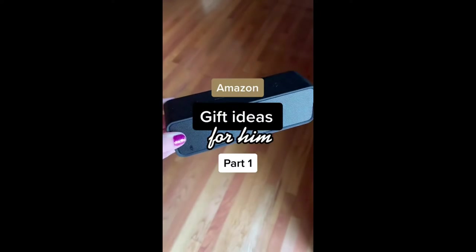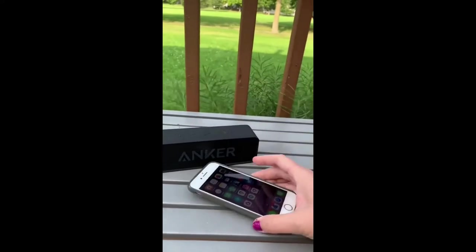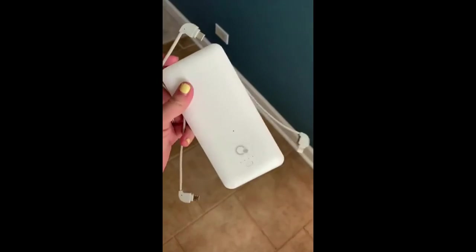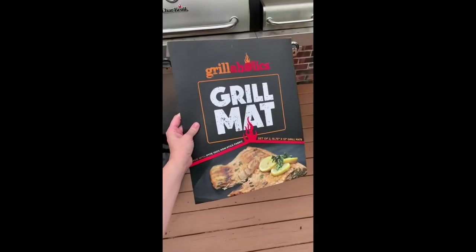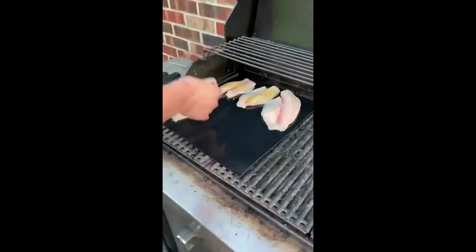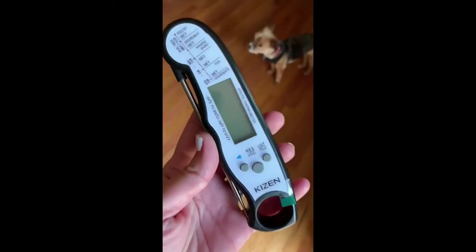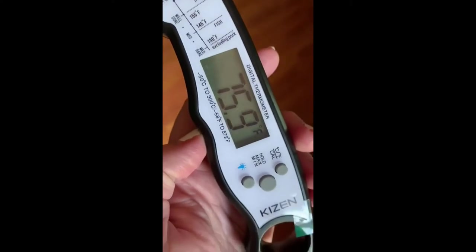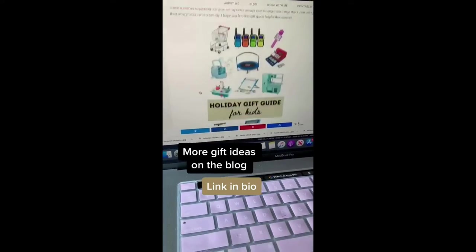Amazon gift ideas for him, part one. First up, this portable Bluetooth wireless speaker — it's waterproof, has a 24-hour battery life, and you can connect it to your Alexa and Google Home. Next up is this 5-in-1 portable charger with three different output cables so you can charge multiple things at one time. These non-stick heavy-duty barbecue grill mats are great for cooking fish and veggies and keep food from falling between the grates or sticking. And this instant-read waterproof meat thermometer is the foolproof way to get your meat cooked to the proper temperature every time.